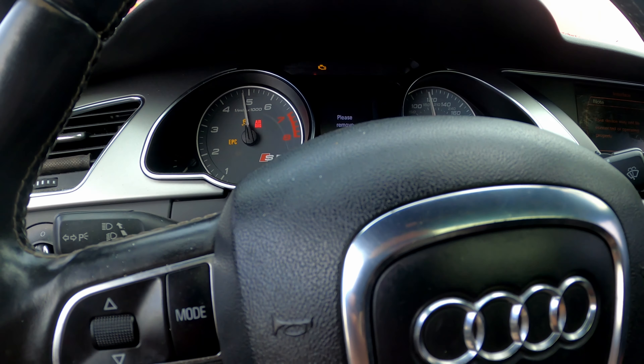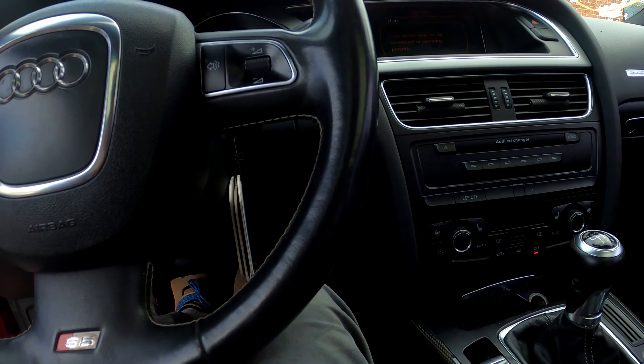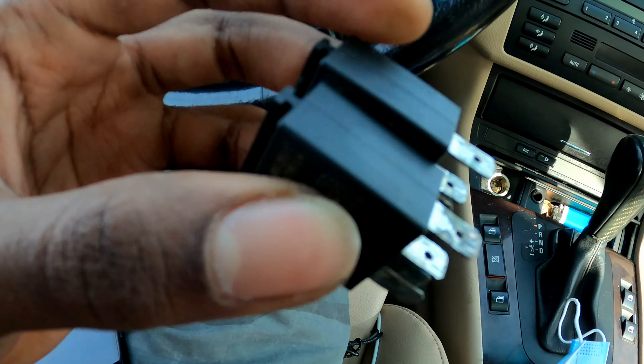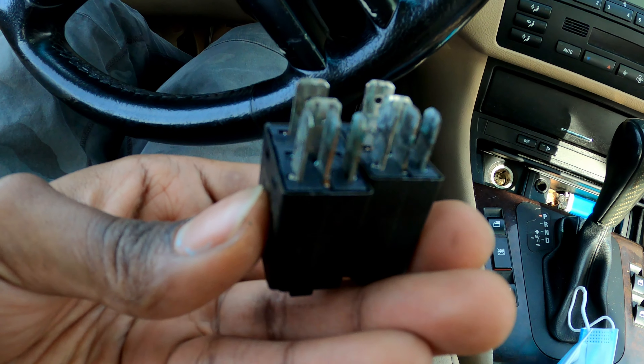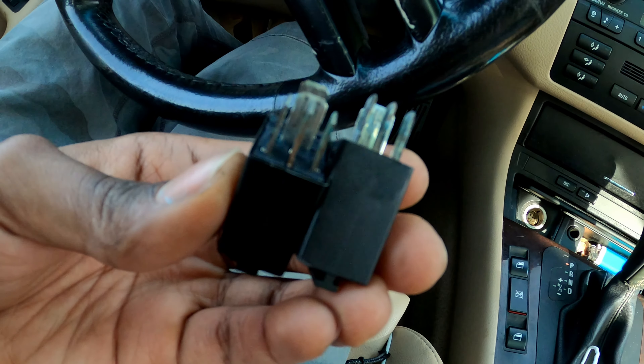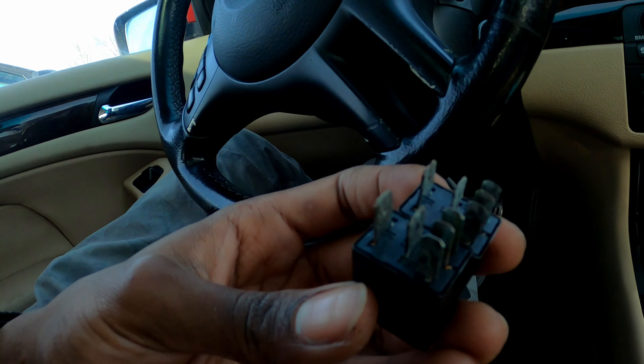So when it's not one thing it's another — I pulled out the 404 relay. That's basically corrosion, I'm sure you can see it. I've already found one replacement; I just need to source another one from another dealership. Going to put them both in, get the other relay in.